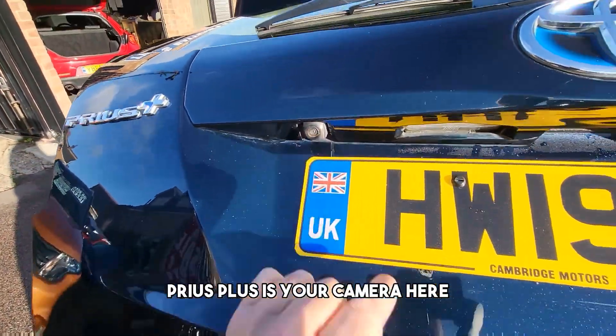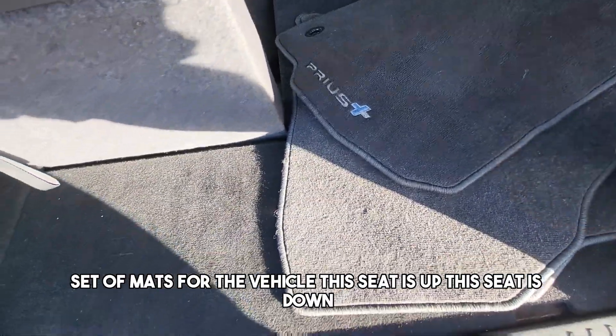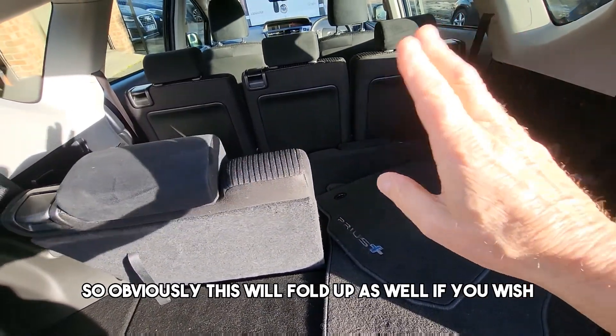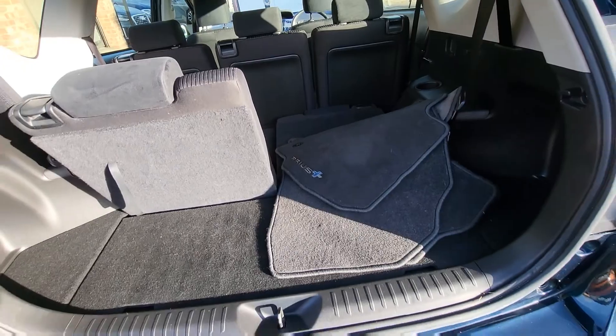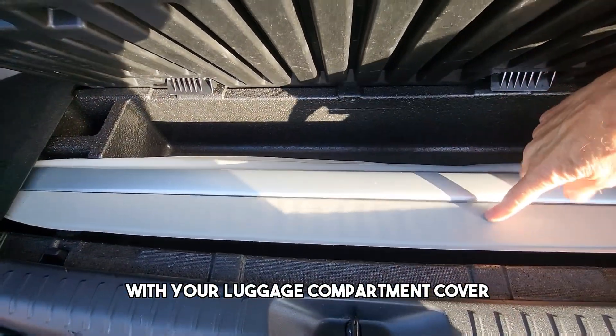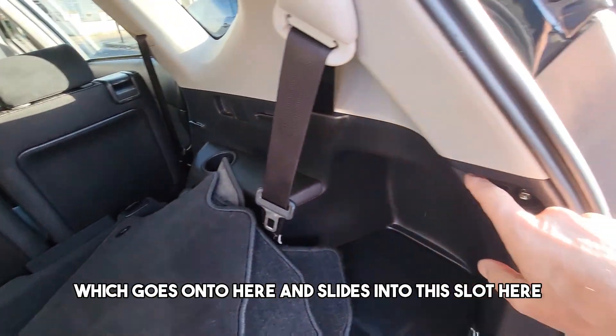Reversing camera here. A set of mats for the vehicle. With this seat up and this seat down, it will fold up as well if you wish. Storage compartment in here with your luggage compartment cover, which goes on here and slides into this slot.